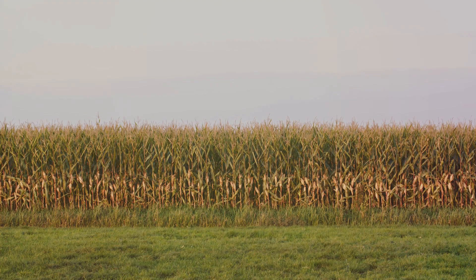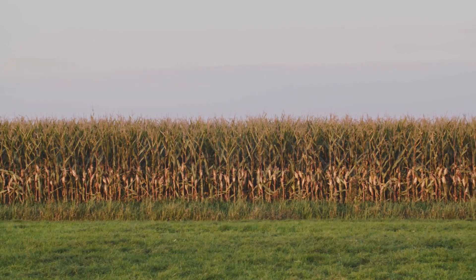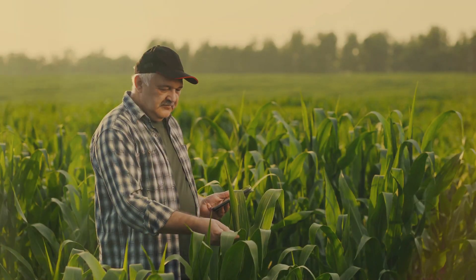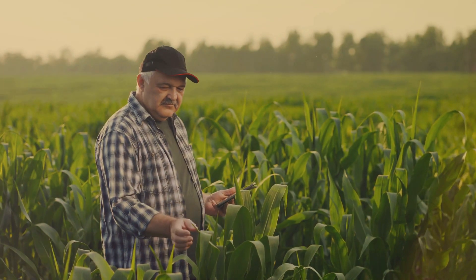Picture this: vast fields stretching as far as the eye can see, with golden corn stalks swaying in the breeze. This is where it all begins. From planting in the spring to harvesting in the fall, every step in the process is a labor of love.